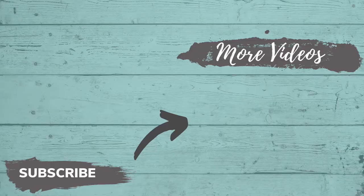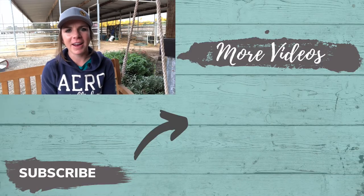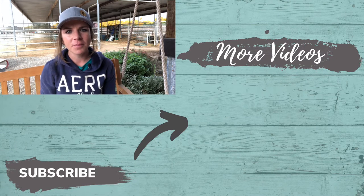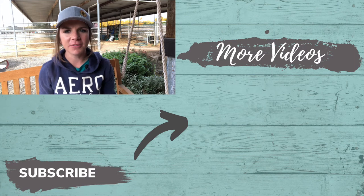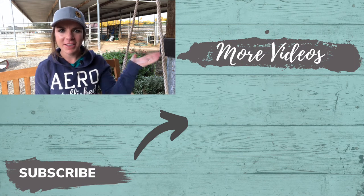Last year I went from getting about 40 eggs a day down to 30, then 20, then just 6, and I had to do something about it. So I added the additional light and within a week I was almost back into full production. If you have any questions, feel free to comment below and I'll see you in the next video.